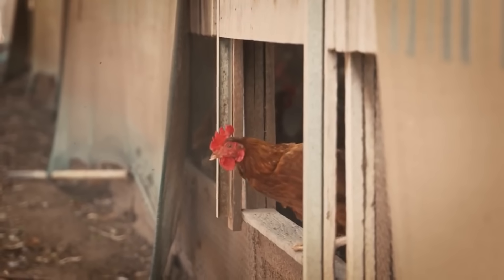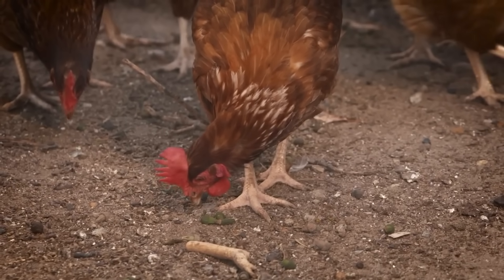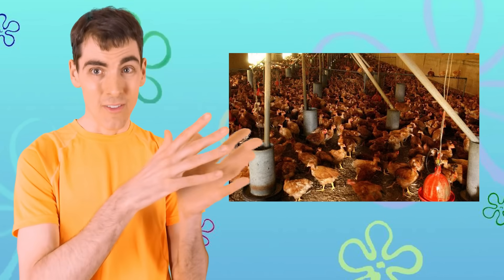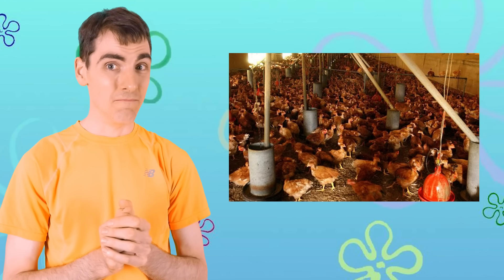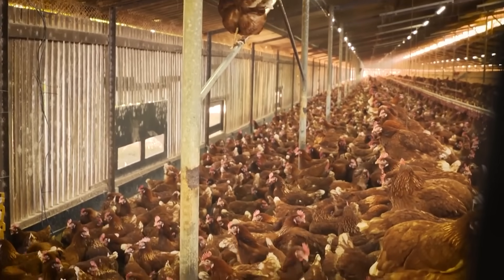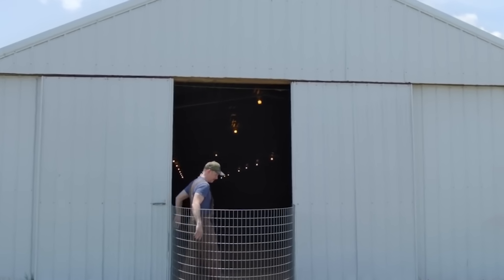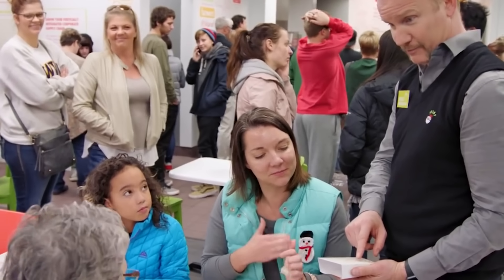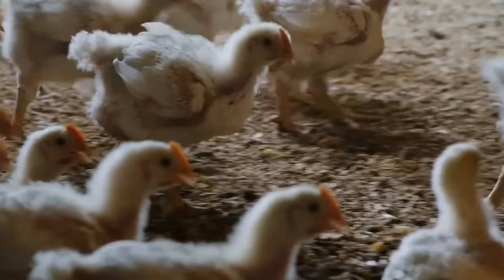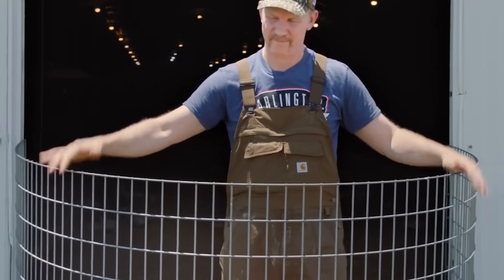When you think free range, you might visualize a chicken on a farm doing its thing, walking around freely in the grass, pecking the ground. And that's understandable — it's also what the fast food industry wants you to visualize. But in reality, any chicken can be free range as long as it meets a couple of flimsy rules. A free range chicken must be able to move about freely, and by move about freely I mean it must have a minimum of 1.25 square feet of floor space. So the whole free range chicken thing can just be a buzzword with very little actual meaning behind it.